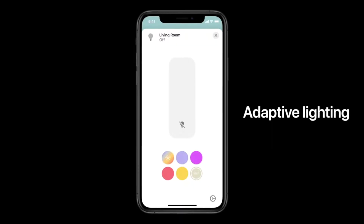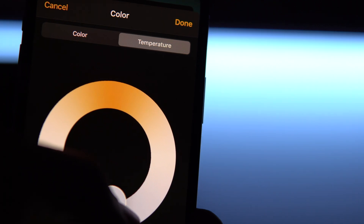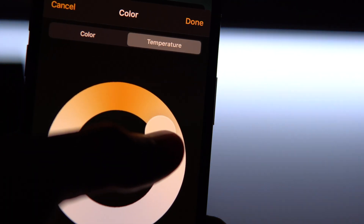First up is Adaptive Lighting. This feature will automatically change the color temperature of your smart lights from cool to warm as the day goes on and as night time comes. Our phones have had a very similar feature called Night Shift, which basically changes the color temperature of your phone to be more orangey because it's better for your eyes as the evening progresses and it's better for your circadian rhythm.